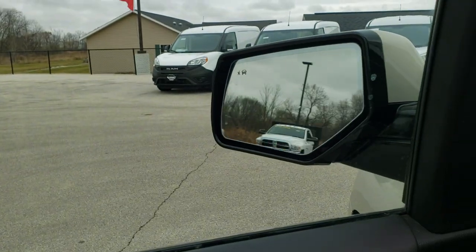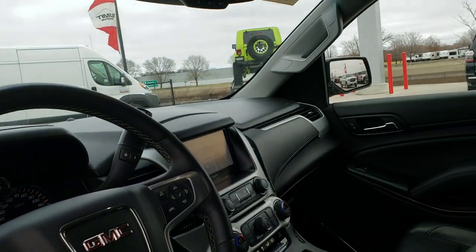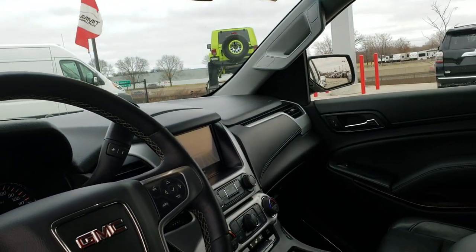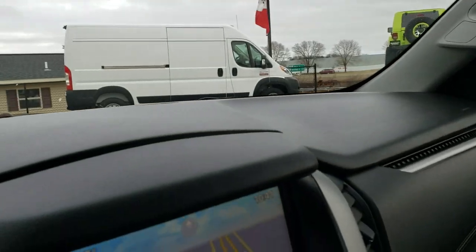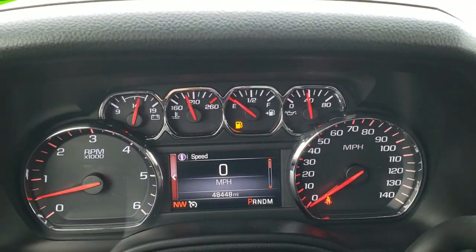Bose sound system is included. The mirrors power fold in and also power fold out — showing both sides so you can have confidence that both sides do work. We are going to be putting some fuel in this vehicle right after the video.